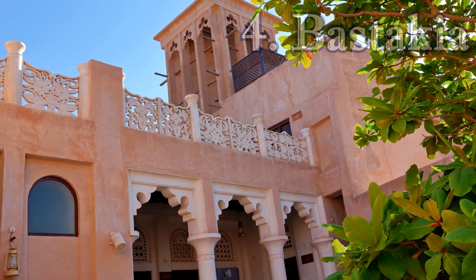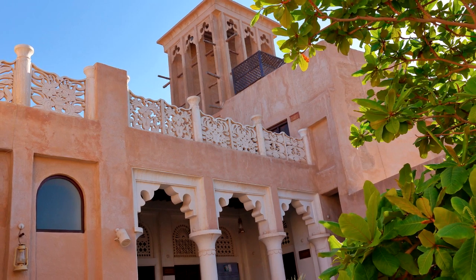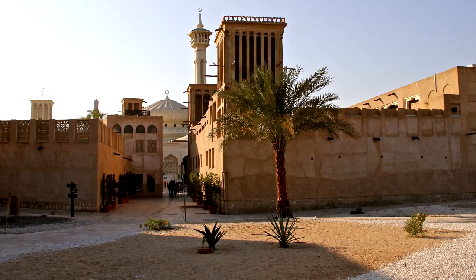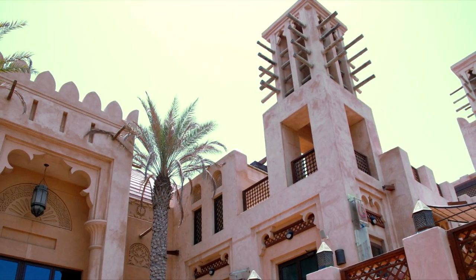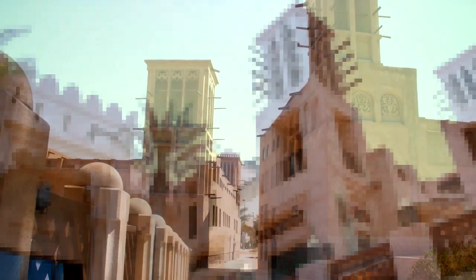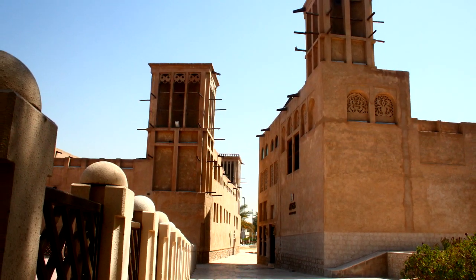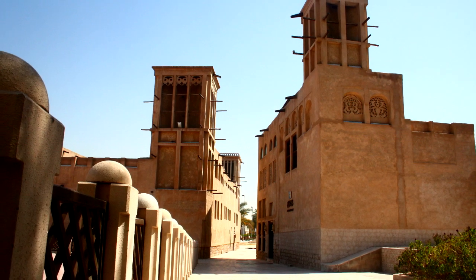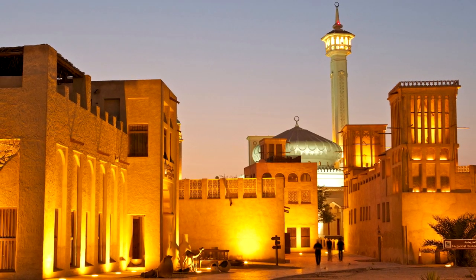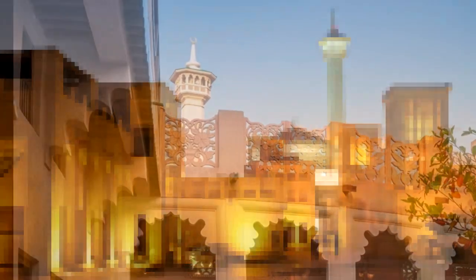4. Bastakia. The Bastakia Quarter, also known as the Al-Fahidi neighborhood, was built in the late 19th century to be the home of wealthy Persian merchants who dealt mainly in pearls and textiles, and were lured to Dubai because of the tax-free trading and access to Dubai Creek. Bastakia occupies the eastern portion of Bur Dubai along the creek, and the coral and limestone buildings here, many with walls topped with wind towers, have been excellently preserved. Wind towers provided the homes here with an early form of air conditioning — the wind trapped in the towers was funneled down into the houses. Persian merchants likely transplanted this architectural element from their home country to the Gulf. Lined with distinct Arabian architecture, the narrow lanes are highly evocative of a bygone, and much slower, age in Dubai's history.